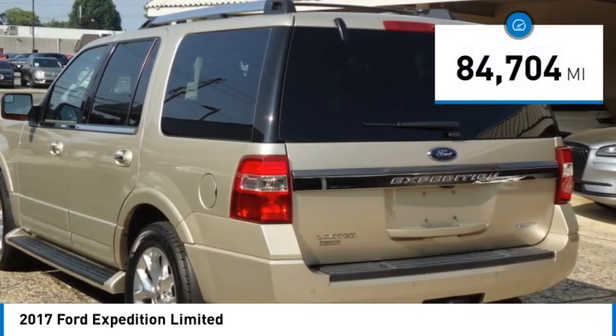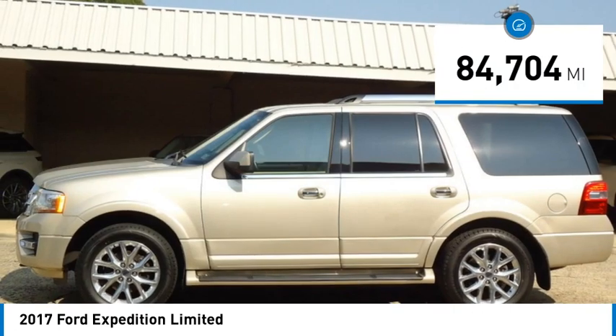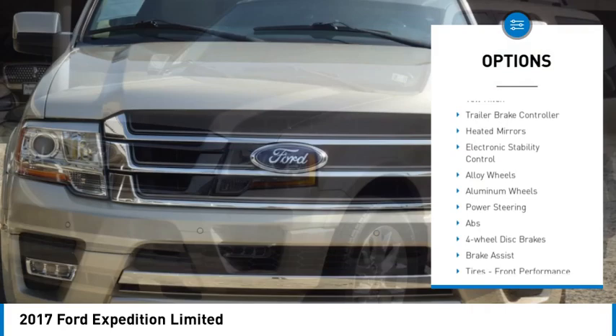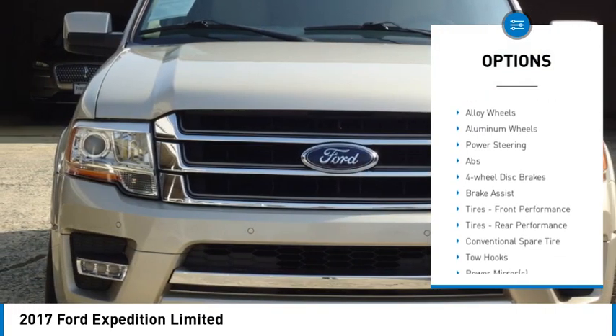This vehicle has less than 85,000 miles. Here are some of this vehicle's great options: rain sensing wipers, four-wheel drive, tire pressure monitor, turbocharged.